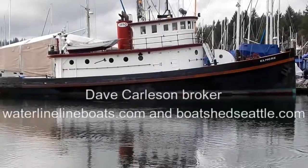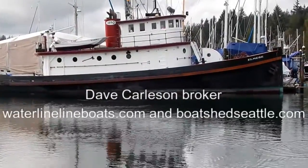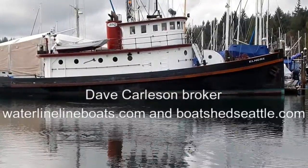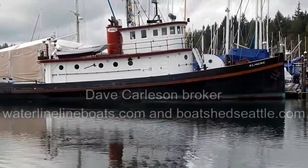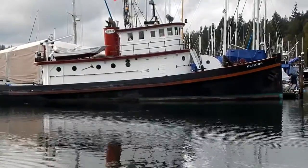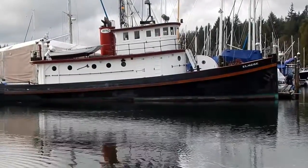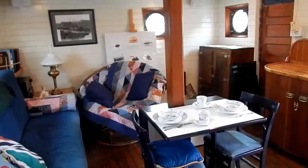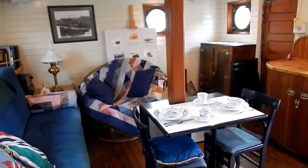Welcome to Waterline Boats and Boatshed Seattle. I'm Dave Carlson, and today I'm bringing you a short video of our wonderful historic tug, built in 1890 as a steamer for carrying freight and passengers to and from Tillamook and Astoria, Oregon.